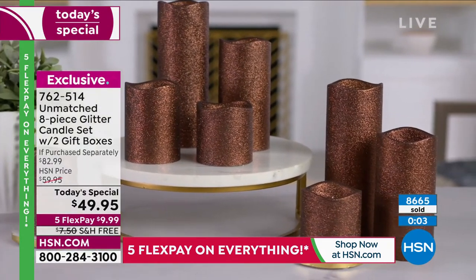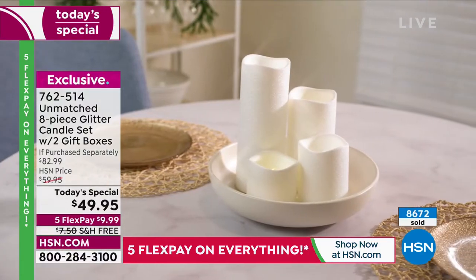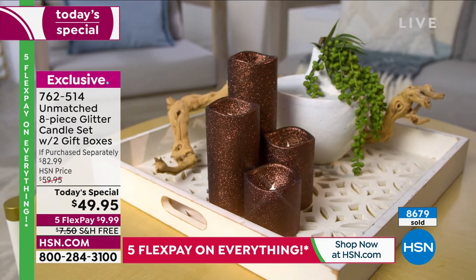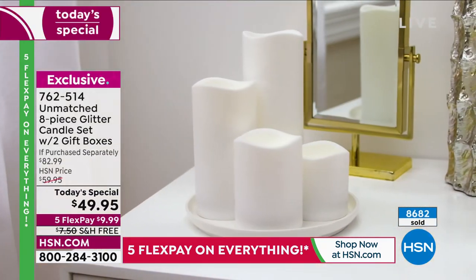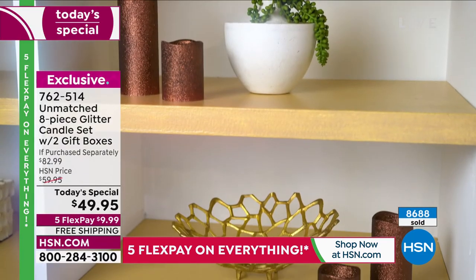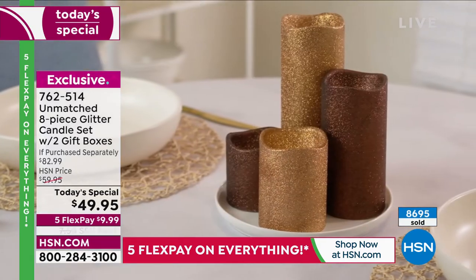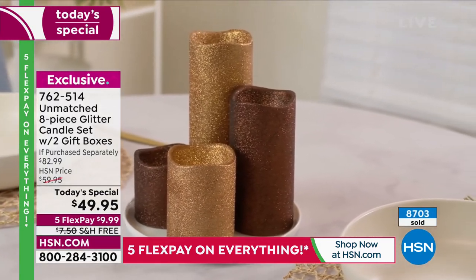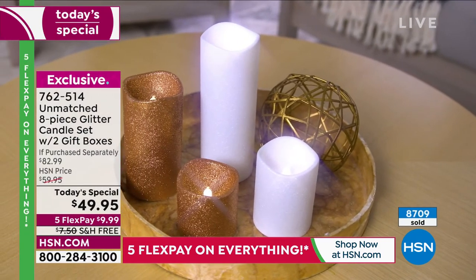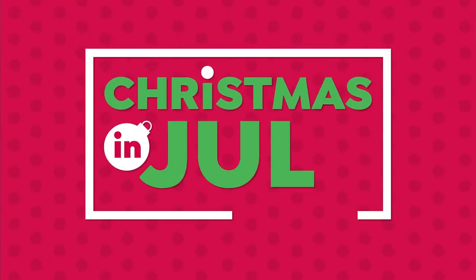We're moving into other things now — we've got some holiday throws that Ellen and I are going to share with you right now. They're brand new this year. Thanks to those joining us on Facebook Live. These are from Warm and Cozy — the plush Sherpa holiday throws.